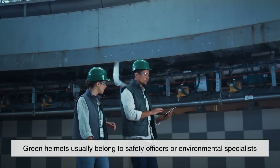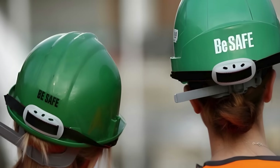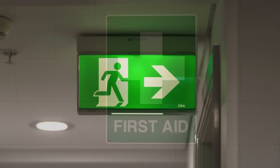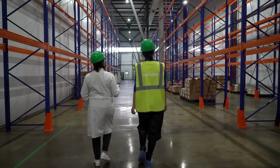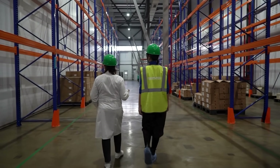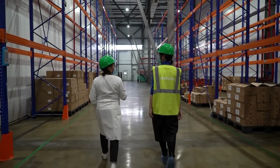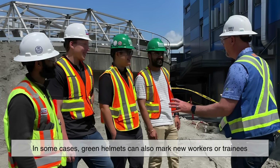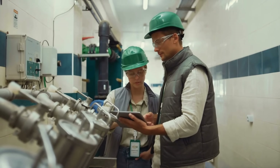Green helmets usually belong to safety officers or environmental specialists. The color green is universally linked to health and safety — think of first aid signs, emergency exits, or hospital logos. On a job site, someone wearing a green hat ensures that safety standards are maintained and the environment around the construction zone is protected. In some cases, green helmets can also mark new workers or trainees who are still learning the ropes.